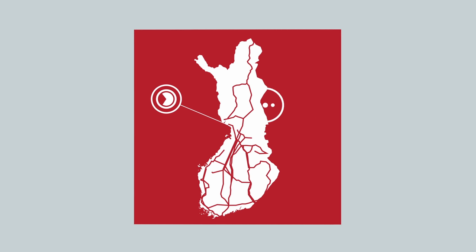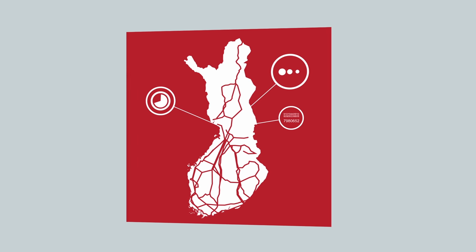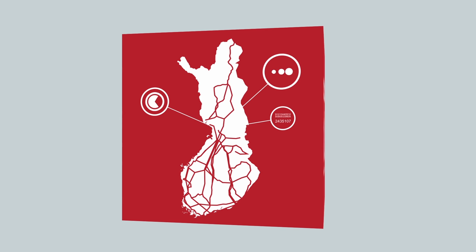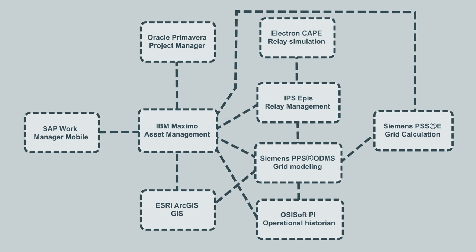Location and real-time data combined with asset and cost data permit fast assessment of the big picture, even using a map view. Elvis thus opens up the free flow of data between the various systems.